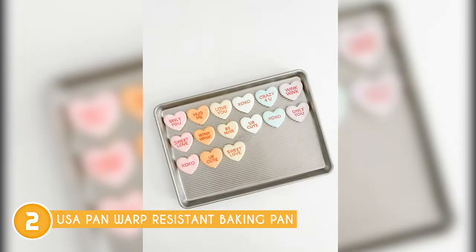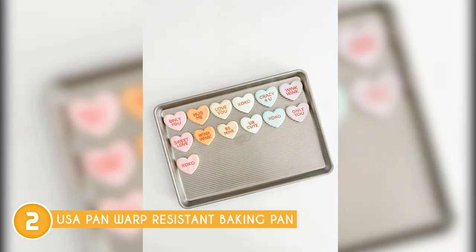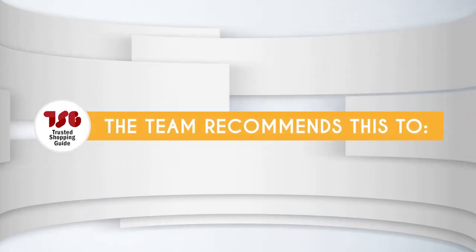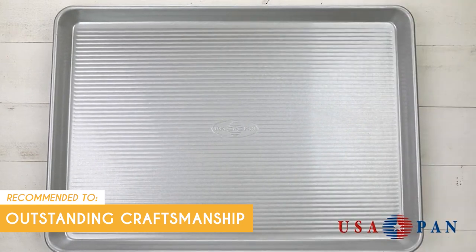Additionally, its bulkiness may pose storage difficulties, particularly if you have limited cabinet space. However, the exceptional baking results and long-lasting quality make it well worth the minor inconvenience. The Trusted Shopping Guy team recommends this for anyone looking for a baking pan that has outstanding craftsmanship.